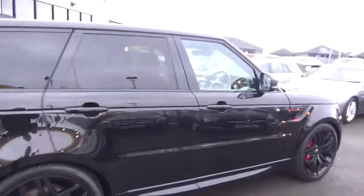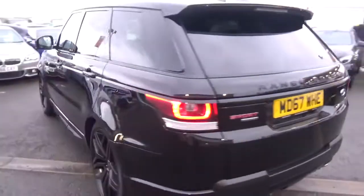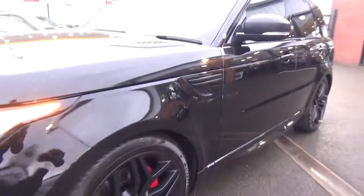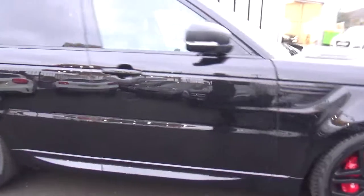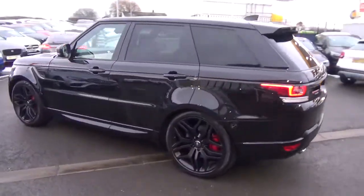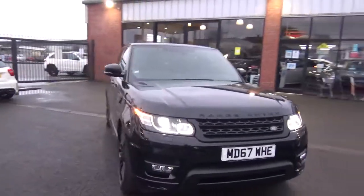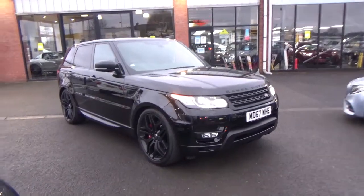Overall, a lovely vehicle — very well cared for, fantastic specification. This car looks absolutely immense with brilliant road presence. If you'd like any more information on this lovely Range Rover Sport, you can give us a call on 01942 231 123, email us at sales@alphamotors.co.uk, or pop down and talk to one of our friendly sales team. Due to COVID-19, we are working on click and collect, so give us a call and we can talk you through that. Thank you very much for watching and have a great day.